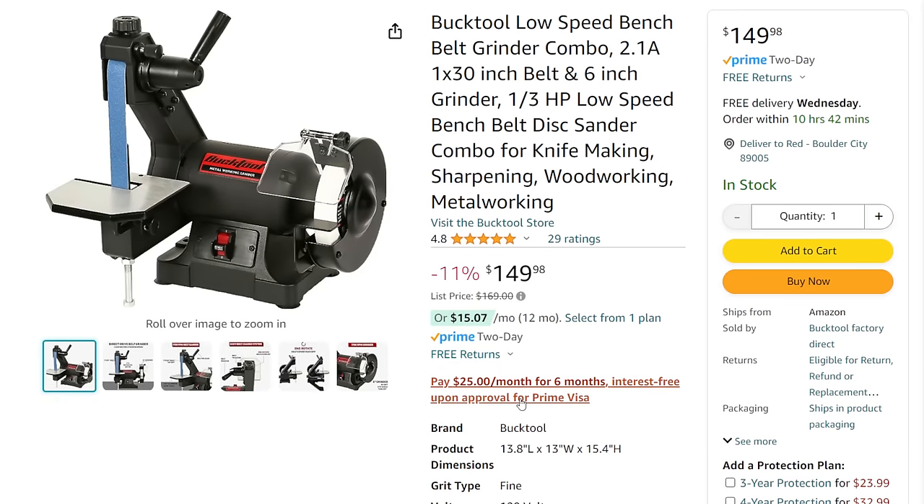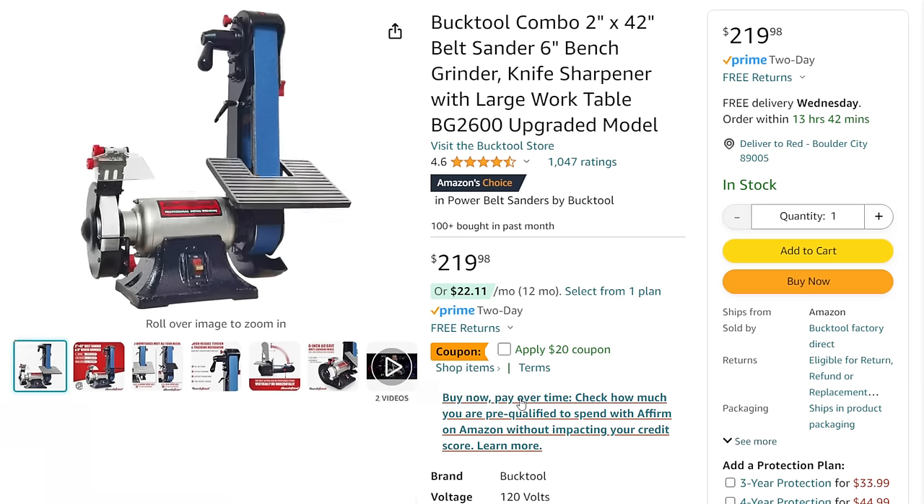We've got the Buck Tool — I've been looking for bench tool deals and Buck Tool is still bringing it. They're the only ones doing real sales on bench tools right now. We've got the Buck Tool low-speed bench belt grinder: 1-by-30-inch belt with a grinding disc, coming in 11% off down to $150. If you really want to step up your game, there's the 2-by-42 with the grinder — we've done a video on this, it's a solid tool — $220 with a $20 off coupon, so just under $200.